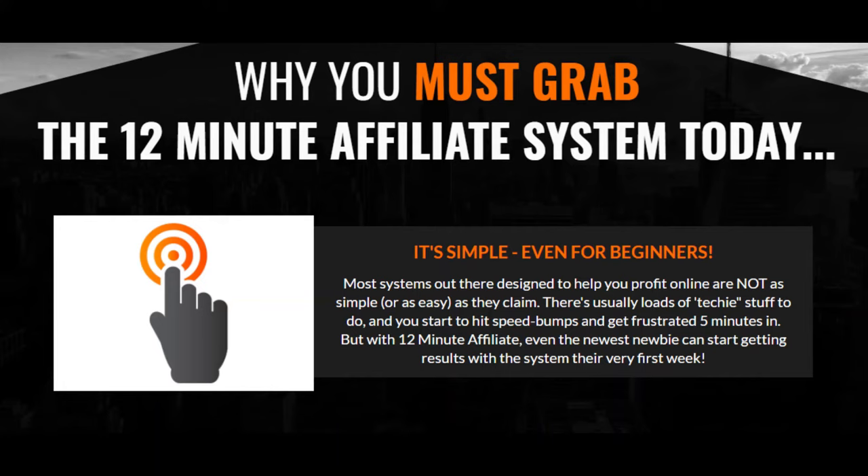Why you must grab the 12-minute affiliate system today. It's simple, even for beginners. Most systems out there designed to help you profit online are not as simple, or as easy, as they claim. There's usually loads of techie stuff to do, and you start to hit speed bumps and get frustrated five minutes in.